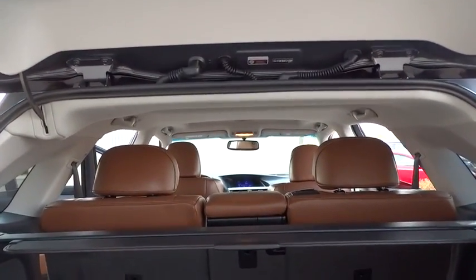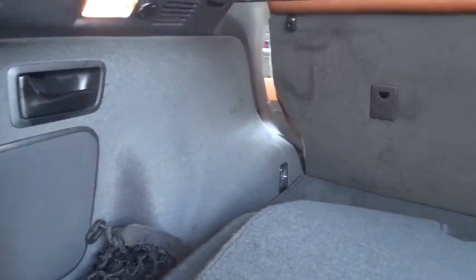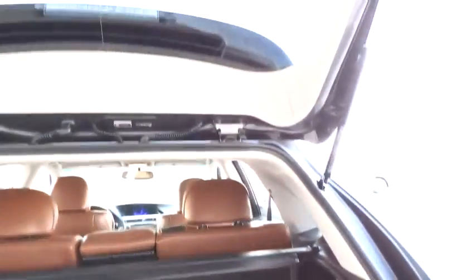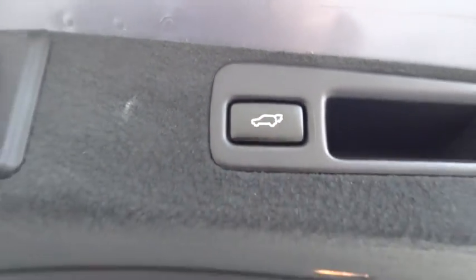Adjustable steering wheel, auto-dimming rear-view mirror, aluminum wheels, keyless start, cruise control, floor mats, four-wheel disc brakes. Searching for a dependable vehicle that looks great too? You've found it, so stop in today.